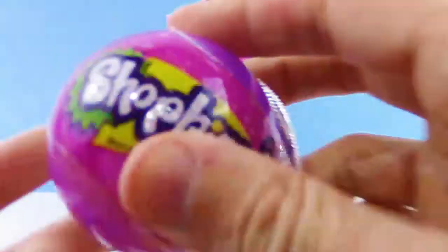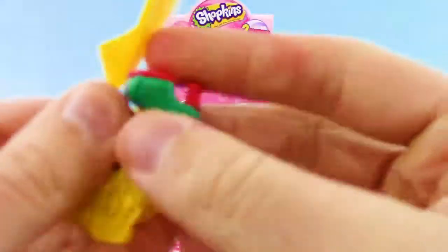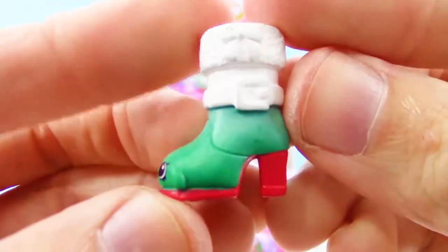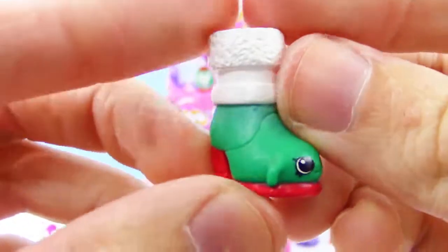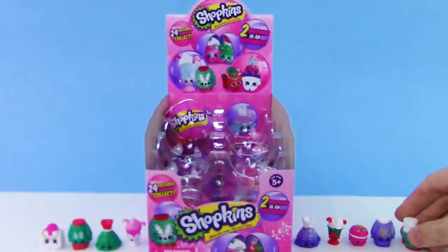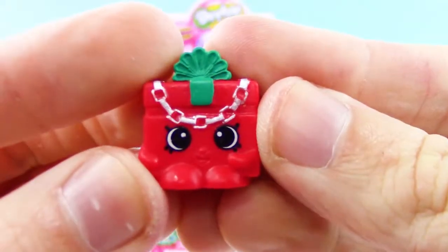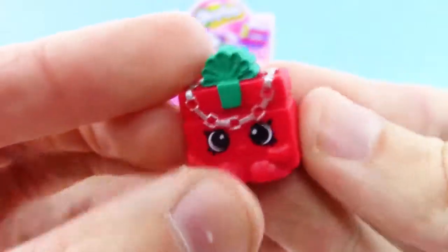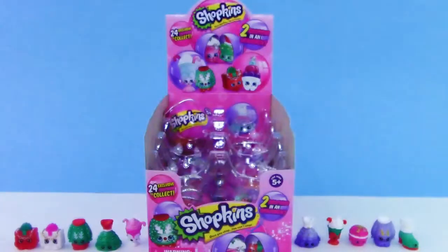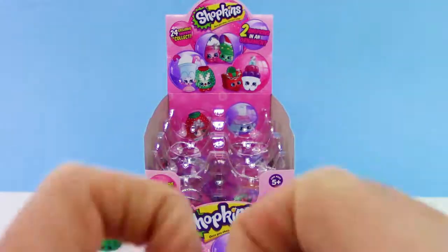We got Miss L Toe — or Missile Toes, my mistake — that's pretty clever, and it's a really nice-looking boot. We got another Jingles gift bag and this one's red and green, so I like this one better. All right, we're at the halfway point — this would be ornament number six.